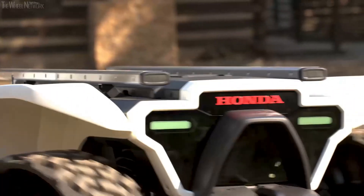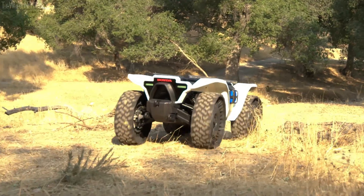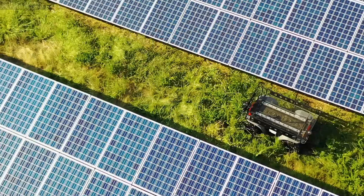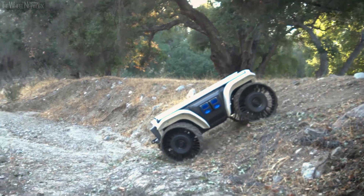The Honda autonomous work vehicle is an off-road prototype platform designed to do a variety of tasks in multiple environments. The vehicle was conceived at Honda R&D Americas and is designed to bring efficiency and safety to a variety of different industries, whether public, commercial, or consumer focused.